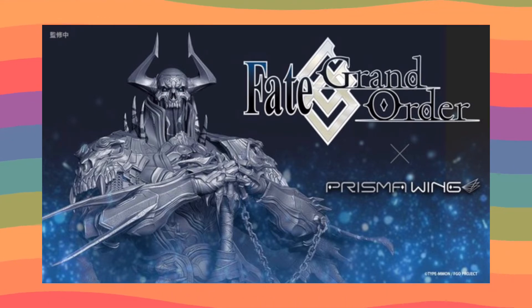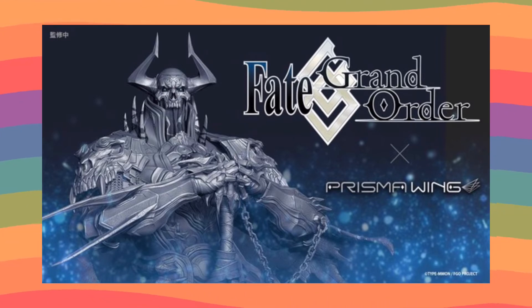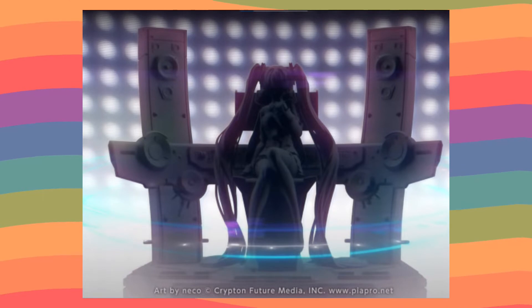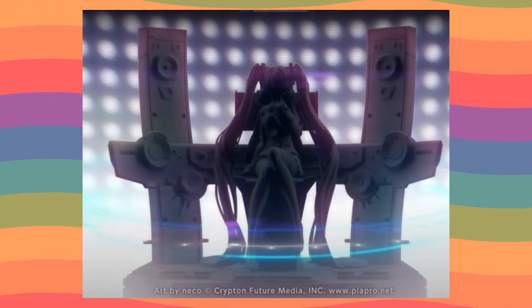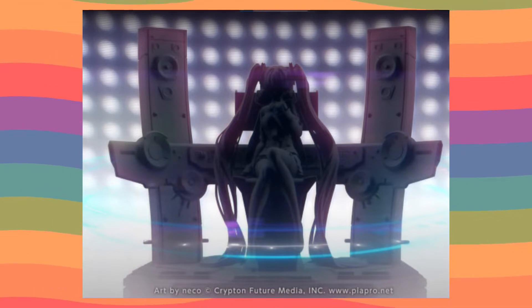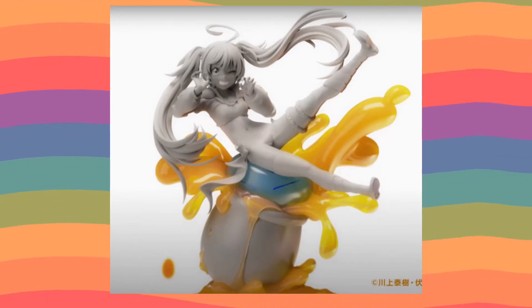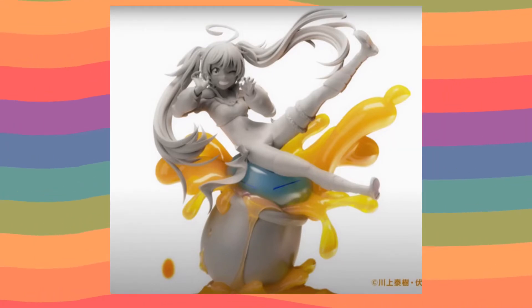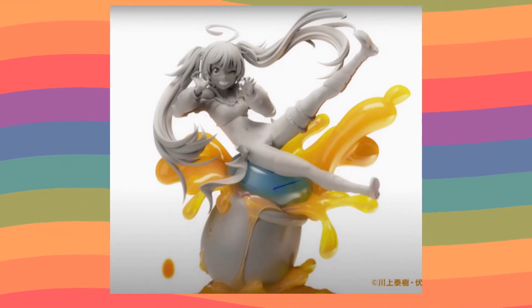Next we have this amazing Fate/Grand Order scale — I really want this and I'm hoping it doesn't have a ridiculous price, because if not, I'm buying him, no question. Then we have this Hatsune Miku — I'm not sure if I'll get it because it depends on the paint job, but I absolutely love the base with her on her throne. Then we have Rimuru from That Time I Got Reincarnated as a Slime — this is the best Rimuru figure there is, and depending on the price I might get it.